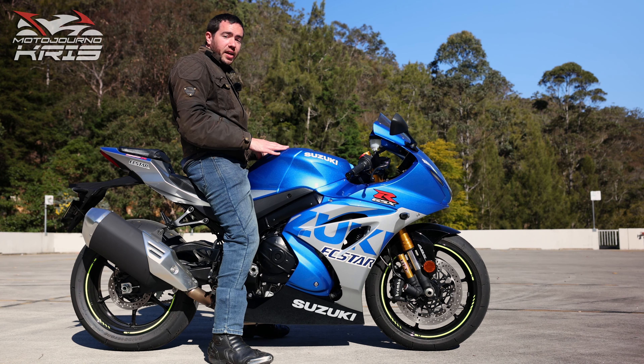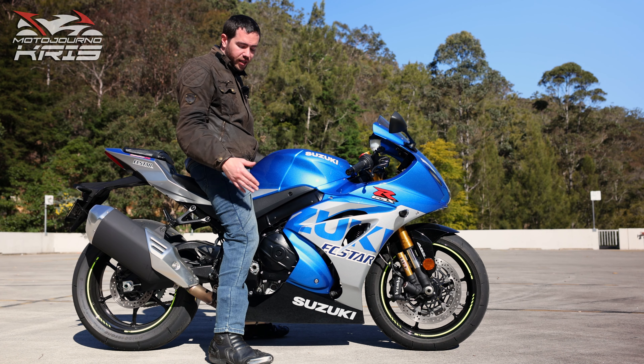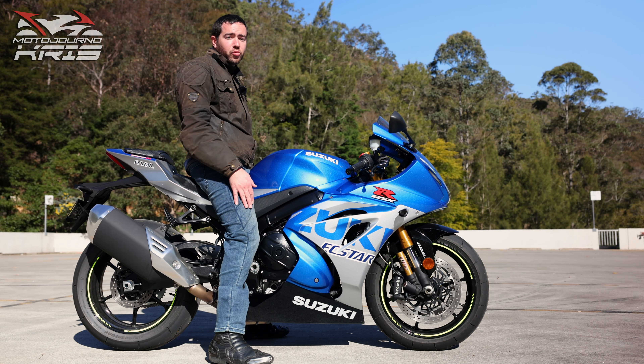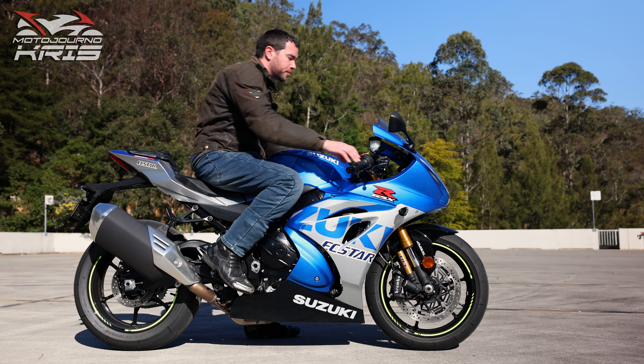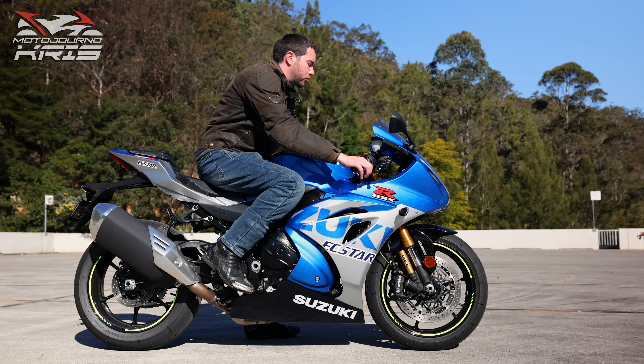This bike has an 825mm seat height, so fairly average for a sports bike. I can get both feet down flat. I'm 180cm with a 32 inch inseam, and once I put my feet up you will see it has a very tight seat-to-peg ratio and an aggressive reach down to those clip-on bars, which are obviously down below the triple.